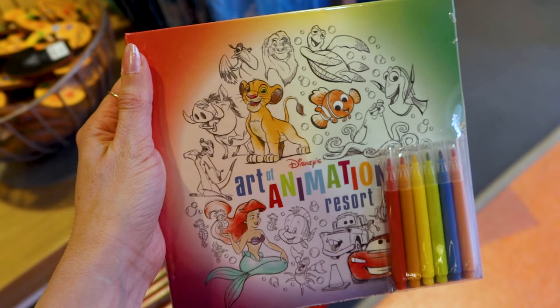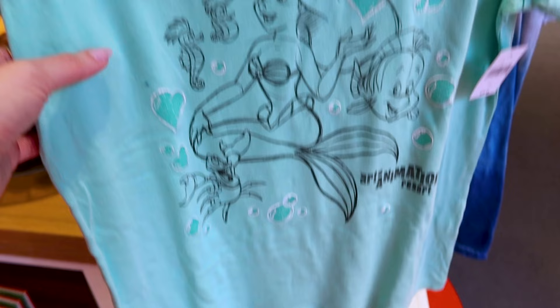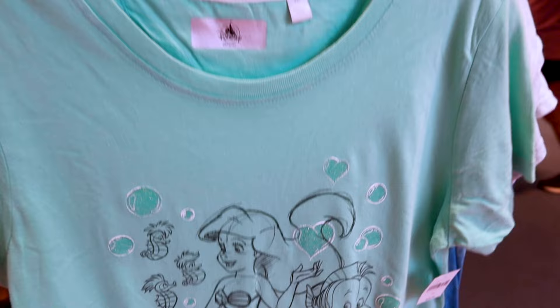An Art of Animation autograph book with coloring pages and markers included — look how pretty, it has the markers. I've been seeing these lately where instead of just being an autograph book they can also color inside, and this book is $19.99. They have an Art of Animation Resort t-shirt with Ariel, Flounder, Sebastian, and the little seahorses in a pretty blue-green color, and this one is $30.